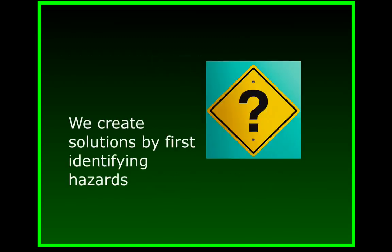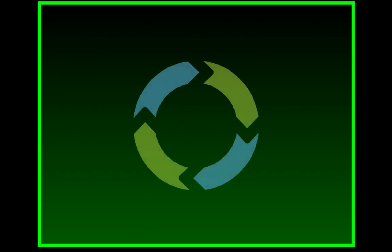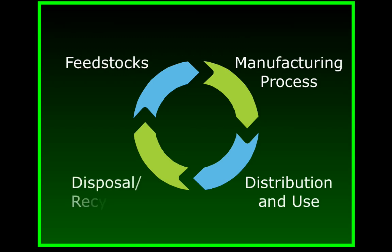But to create solutions, we first have to determine where the problems lie. This brings us back to looking closely at a chemical's entire life cycle, which means looking at: first, the raw materials that make the chemicals possible; the manufacturing process that creates them; their distribution and use in the real world; and finally, what happens to them when their intended lives end.